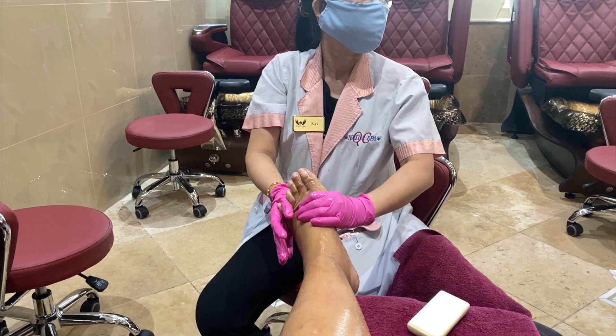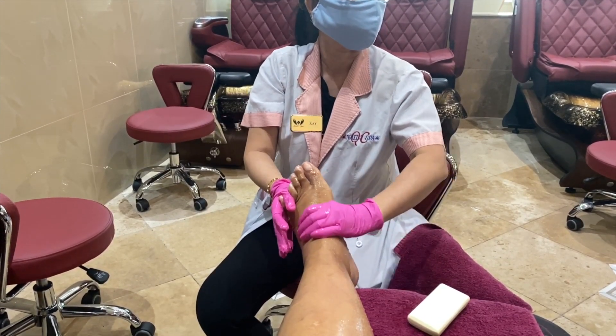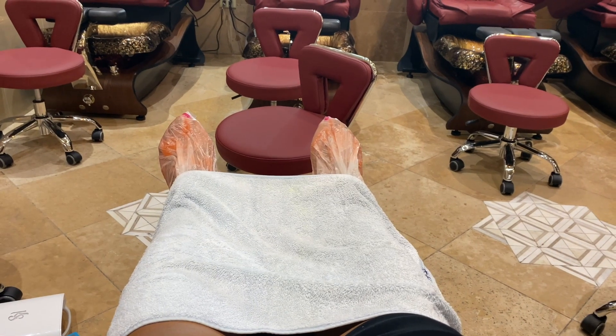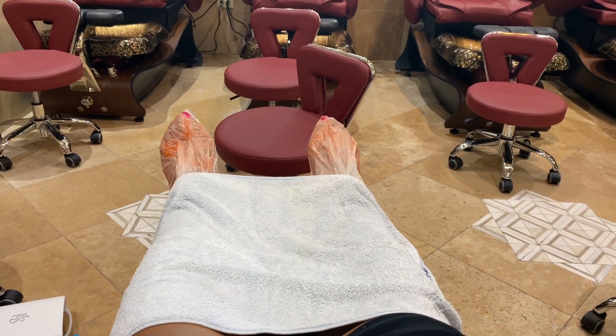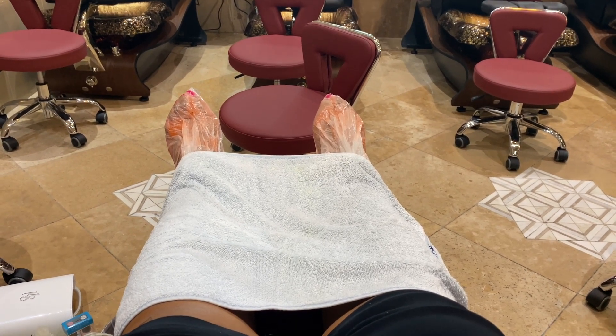Well worth it today. I'm so happy that I pampered myself and spent the last two days doing something for me. This is the paraffin wax — I can feel it all over again.